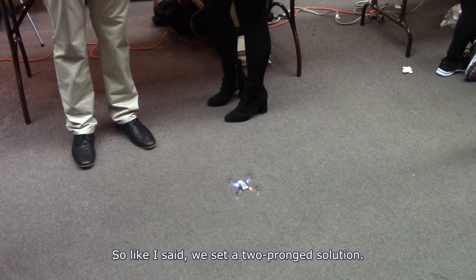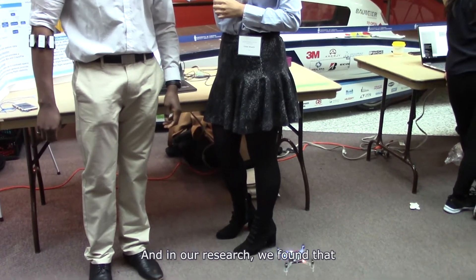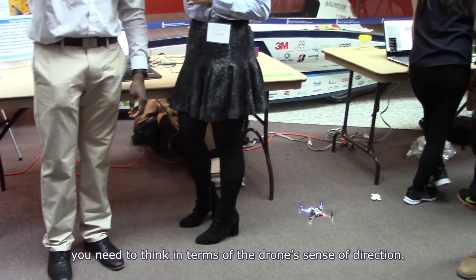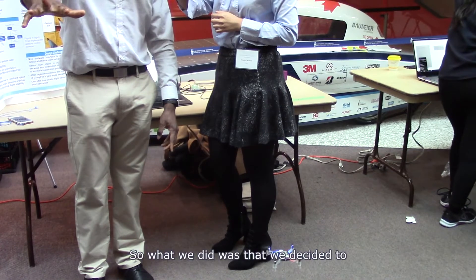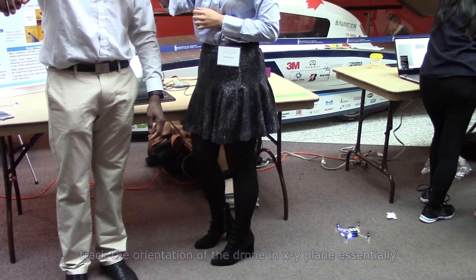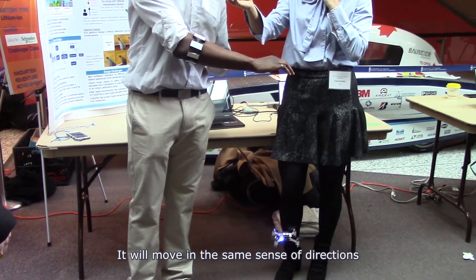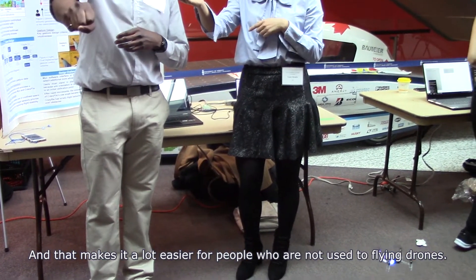The first facet of our two-prong solution was to use gesture-based control. In our research, we found that people found gesture-based control for drones to be intuitive. Usually when you pilot the drone, you need to think in terms of the drone's own sense of direction. So what we did was track the orientation of the drone in the XY plane, so that no matter what the orientation of the drone is, if you say go left it'll go left, if you say go right it'll go right — moving in the same sense of direction no matter what. That makes it a lot easier for people who are not used to flying.